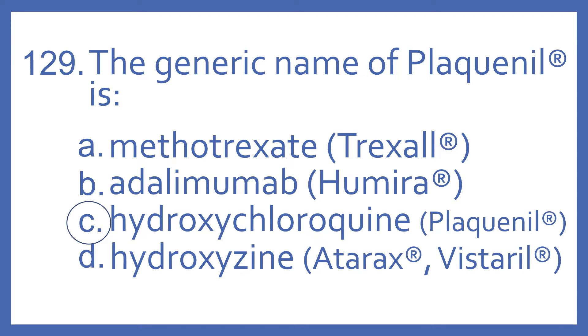And the answer is C. Hydroxychloroquine is the generic name of Plaquenil, and it's an anti-malarial medication that's used for rheumatoid arthritis as well.